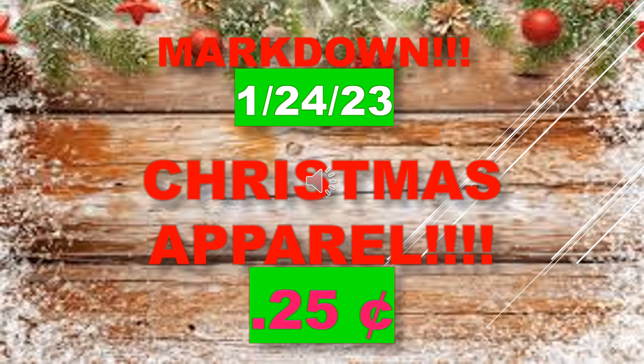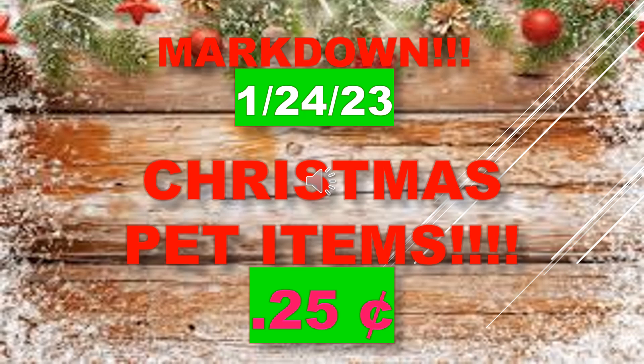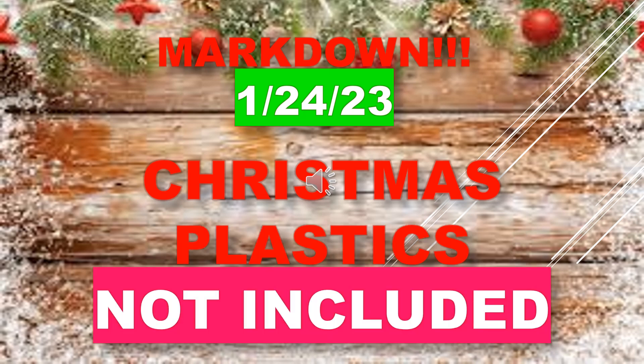Christmas apparel is marking down to $0.25, and Christmas pet items will mark down to $0.25 on January 24th. Note that the Christmas plastics, like those plastic tubs, are not included in this sale.